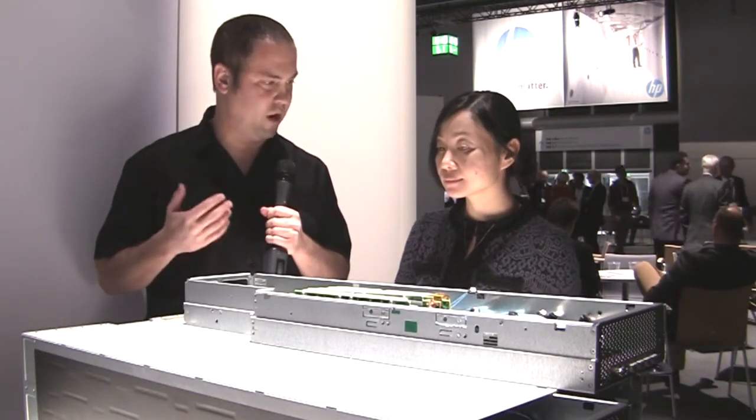Jake Ludington here at HP Discover in Frankfurt, Germany. I'm here with Helen Tang and we're going to talk about Project Moonshot. What exactly is it? Why is it important?